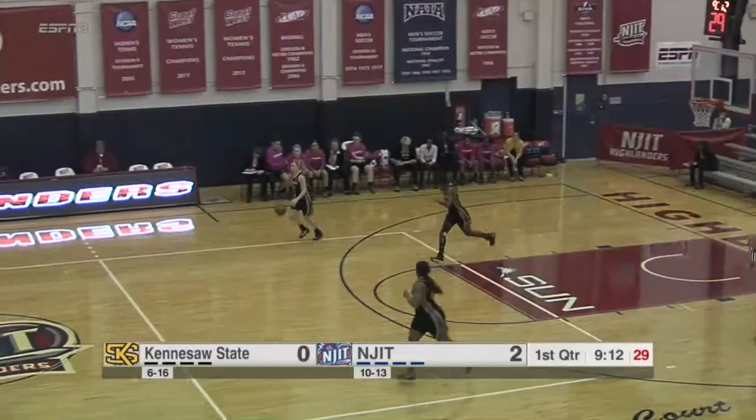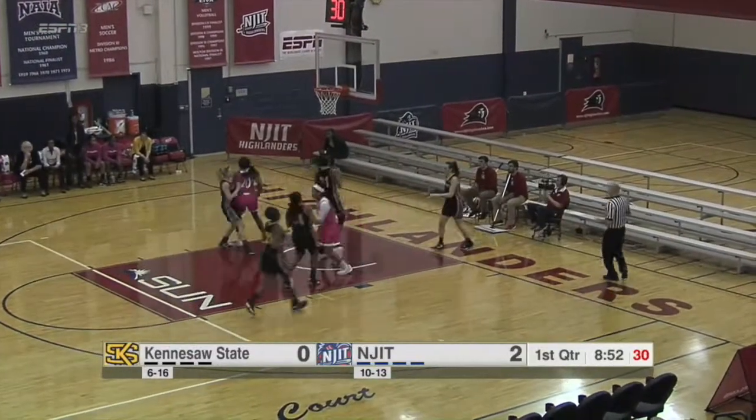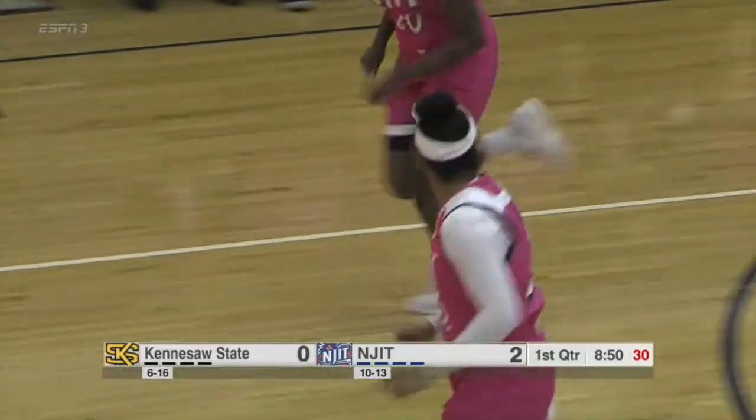This is why Torres has been so good. Torres with a one-on-one, and a right-handed layup. And how about Tatiana Torres with four points.